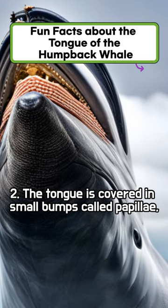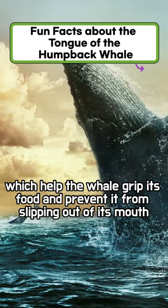The tongue is covered in small bumps called papillae, which help the whale grip its food and prevent it from slipping out of its mouth.